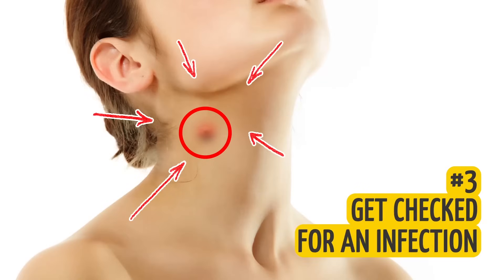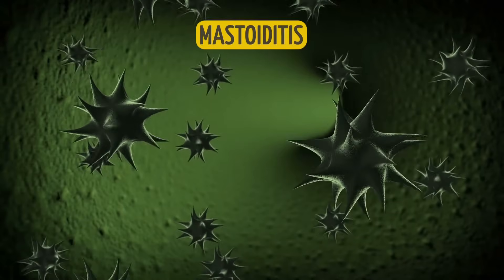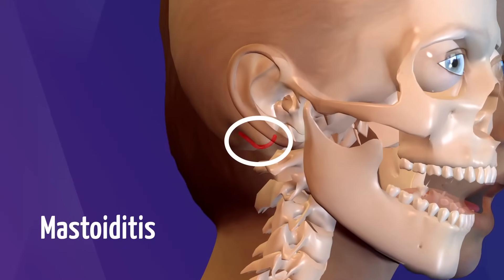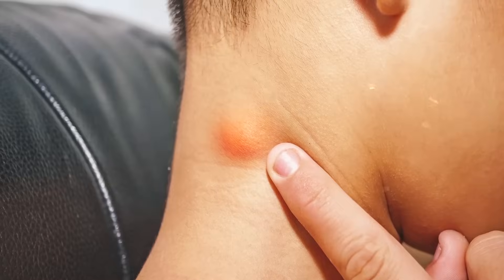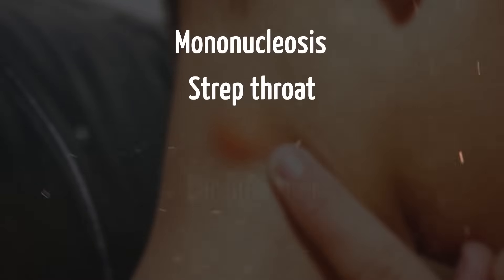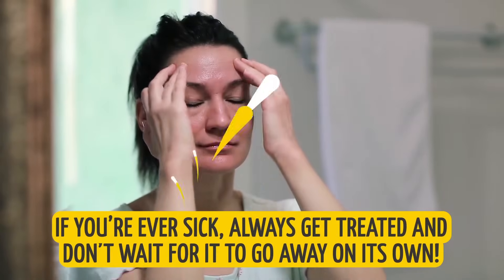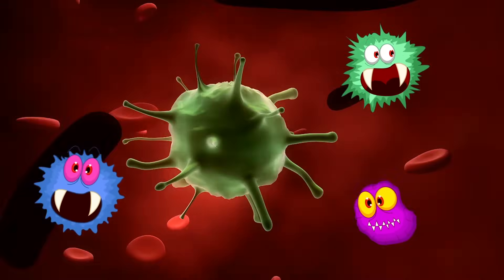3. Get checked for an infection. Some viral and bacterial infections can provoke mastoiditis, which is an inflammation of the mastoid bone located behind the ear. Mastoiditis causes the infected bone to protrude and form a lump behind the ear. Generally speaking, the most common infections that can do that are mononucleosis, strep throat, ear infection, chickenpox, and the measles. So if you're ever sick, always get treated and don't wait for it to go away on its own. A minor infection can turn into something much worse.